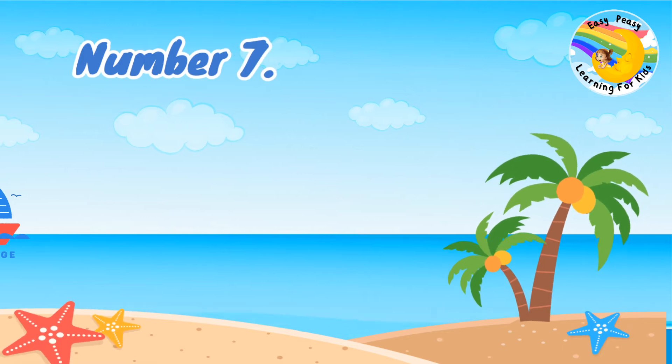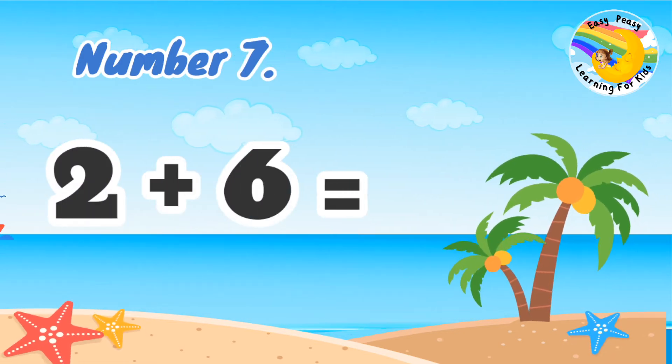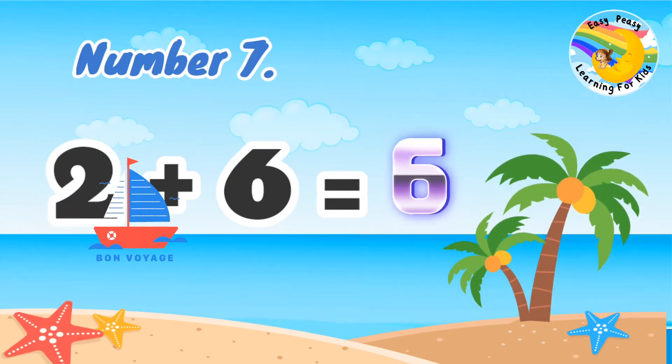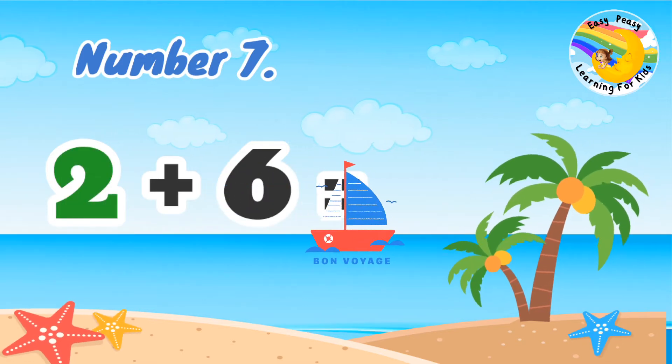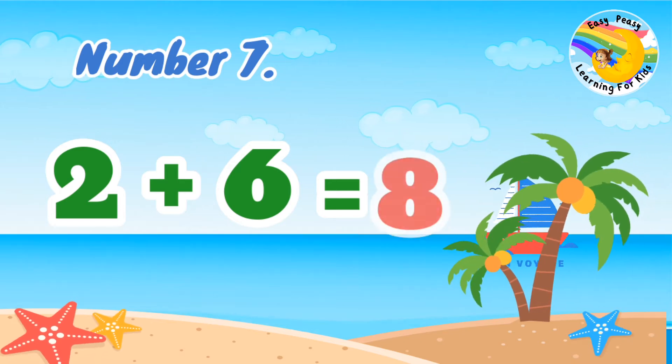Number 7: 2, 3, 6 equal. 2, 3, 6 equal 8.